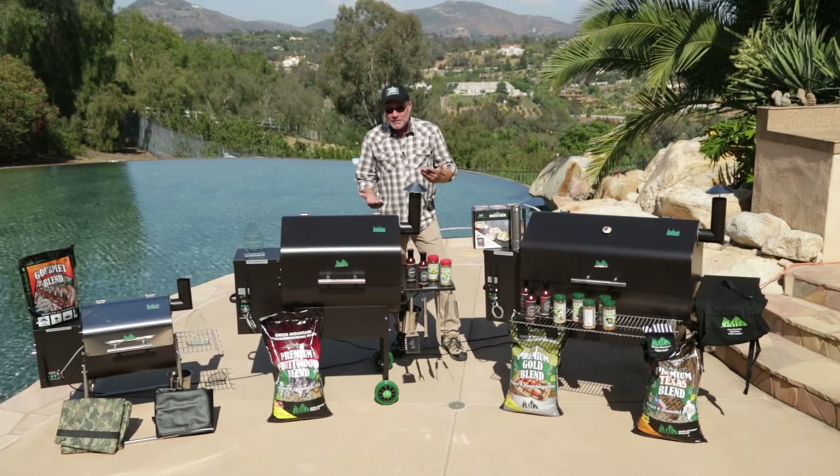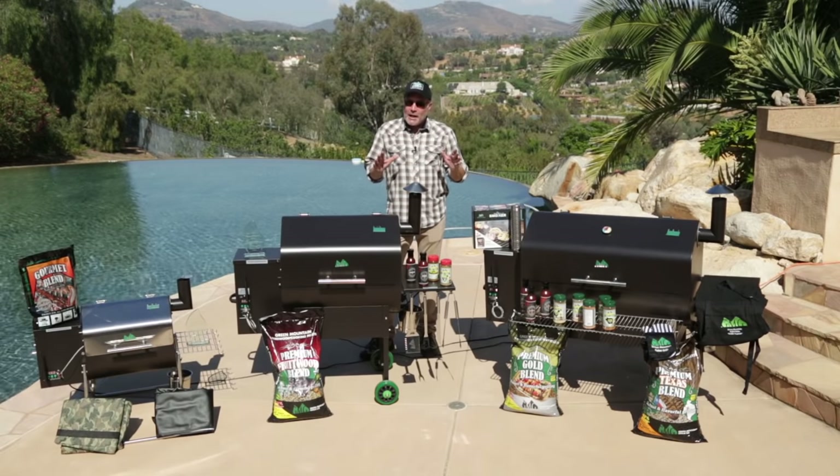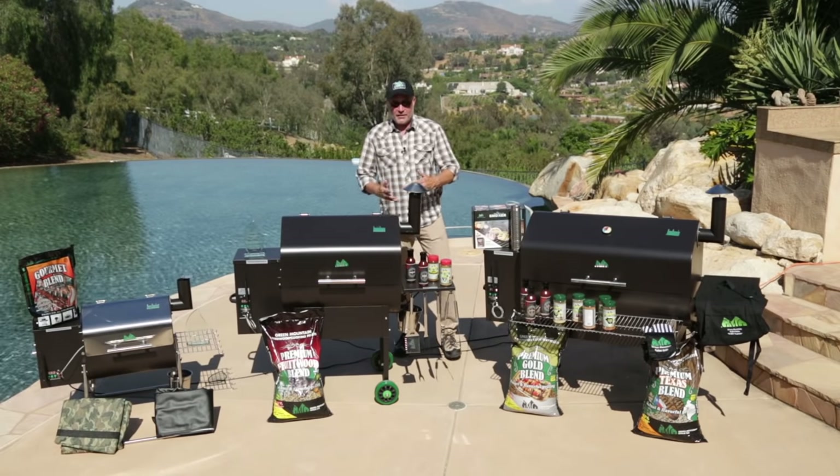Unfortunately a lot of people today are still cooking with gas and charcoal, and they're missing out on the incredible opportunities to taste food like they've never tasted it before and the options available when you cook with real wood pellets.